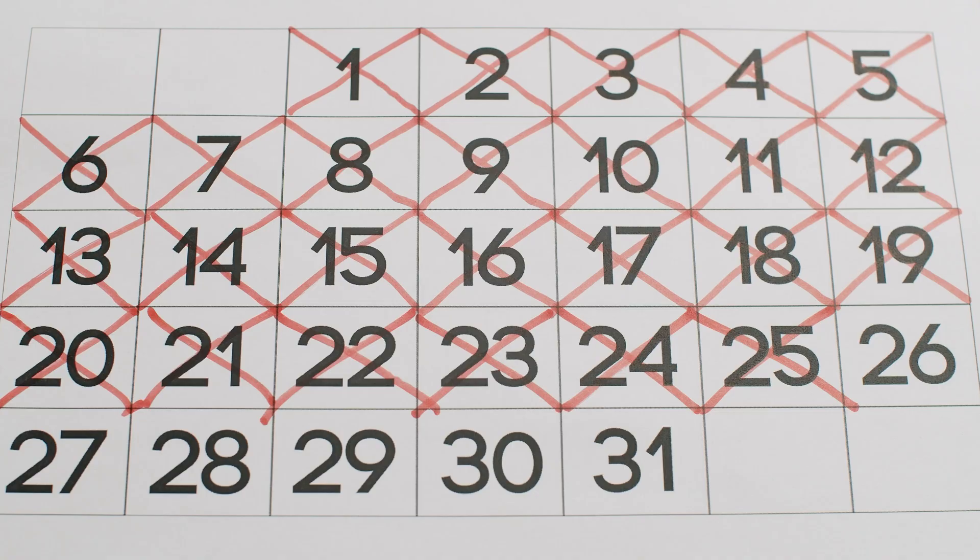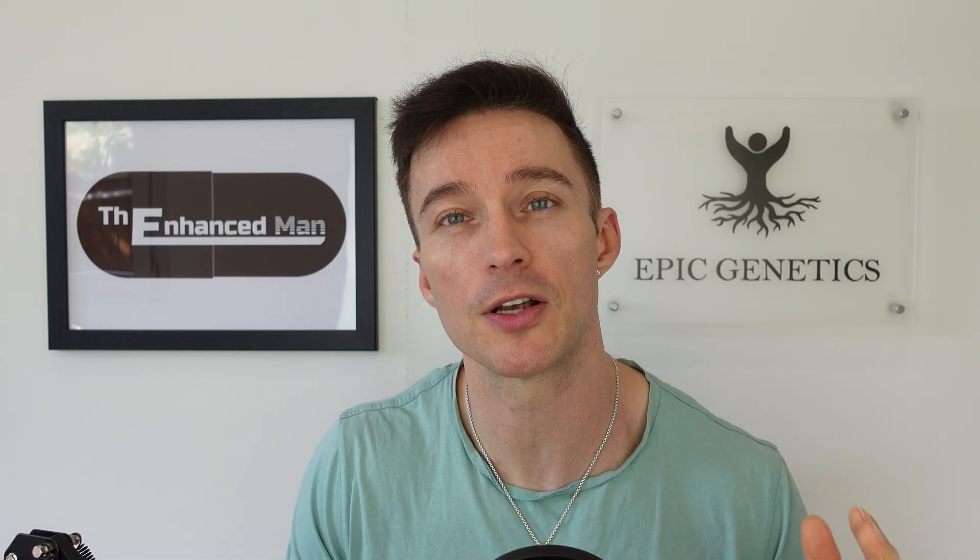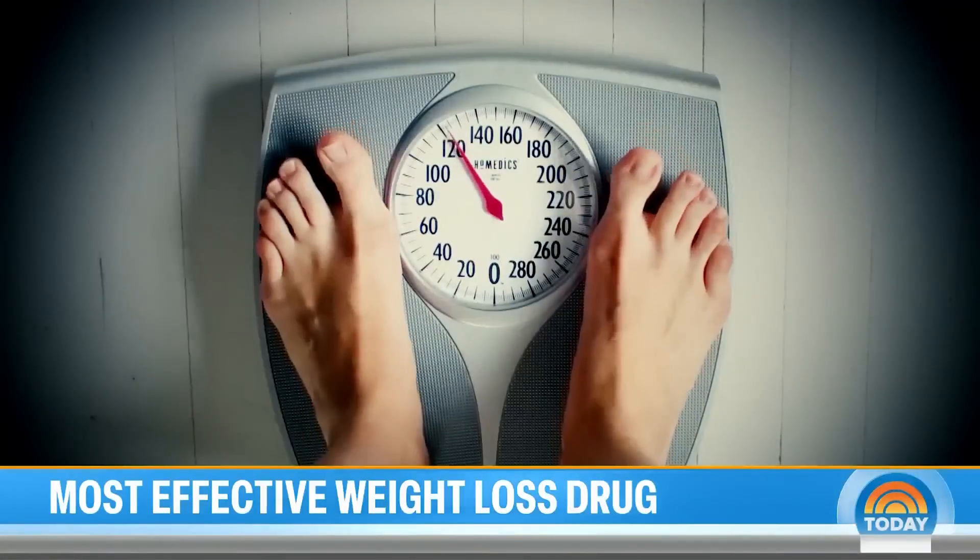But I was surprised — people do want retatrutide. It's about making that vial last, spreading out the doses, which I'll get onto. But first, let's compare Tirzepatide versus retatrutide.